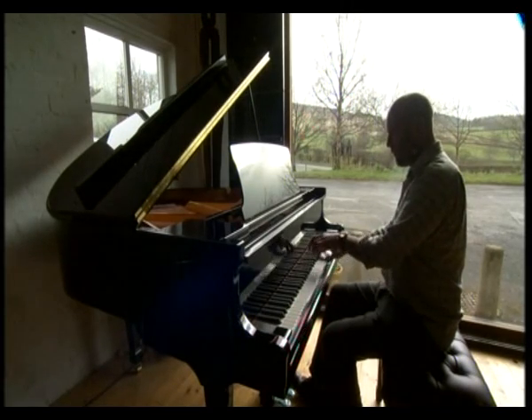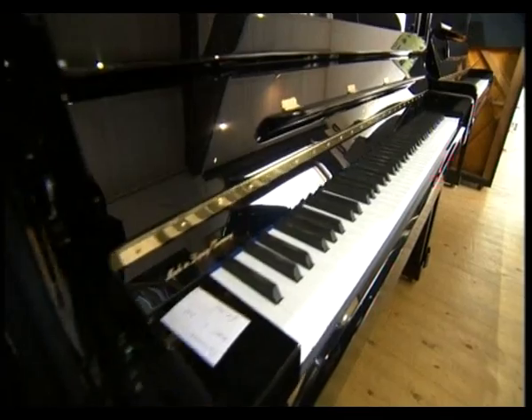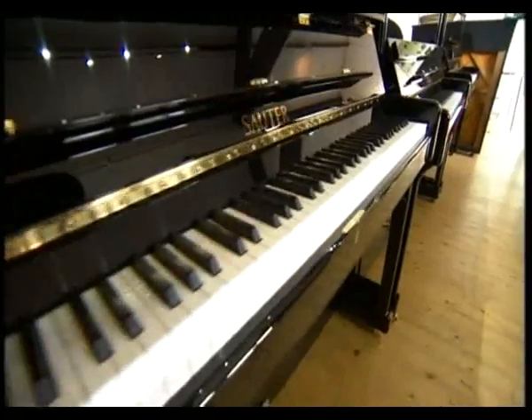It sounds like a dream job — making and selling pianos in a Yorkshire Dales barn. Adam Cox is reviving an industry that died out in the UK when the recession hit.